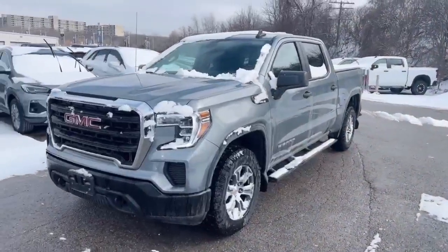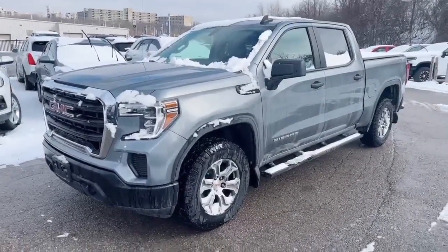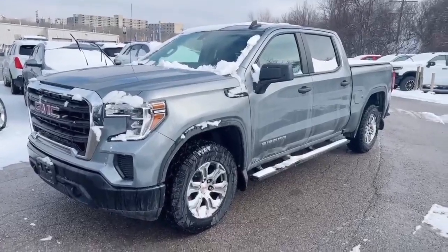Hi, this is Simon from Phoenix Traveller. This is a 2021 GMC Sierra. This is the one with the tow package and the X31 off-road package. It's a crew cab V8 4x4.